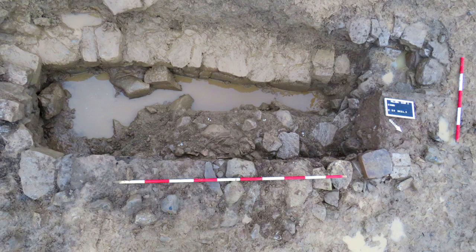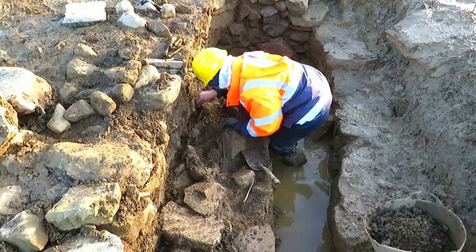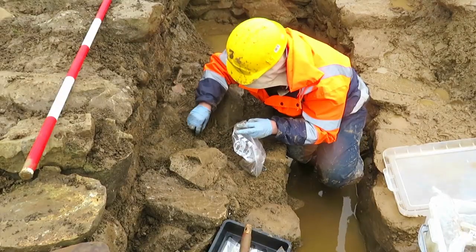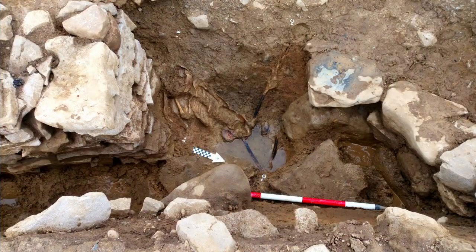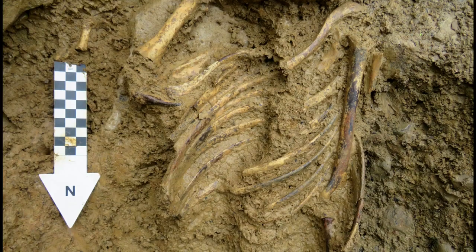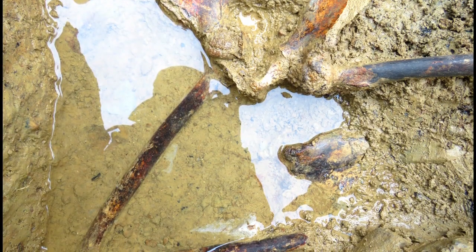In total, four burials were recovered on site, three of which were children found in the souterrains. In Souterrain 1, two burials were recovered from the upper fills, orientated east to west in the standard Christian manner. In Souterrain 3B, at the doorway previously mentioned, the remains of a boy of about 12 years of age were found — this individual either fell into the souterrain and died there or was deposited at that location. Full post-excavation osteological analysis will determine, if possible, how he died.